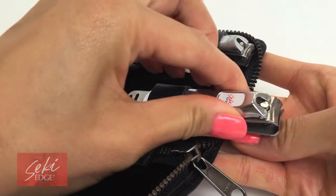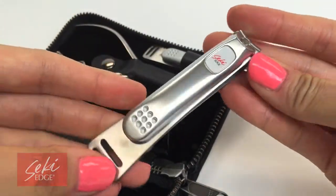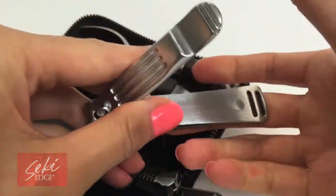A Seki Edge Stainless Steel Toenail Clipper, SS107, which is one of our most popular items in the Seki Edge line. It's strong and sturdy and has smooth cutting action with sharp cutting edges for clean cuts.